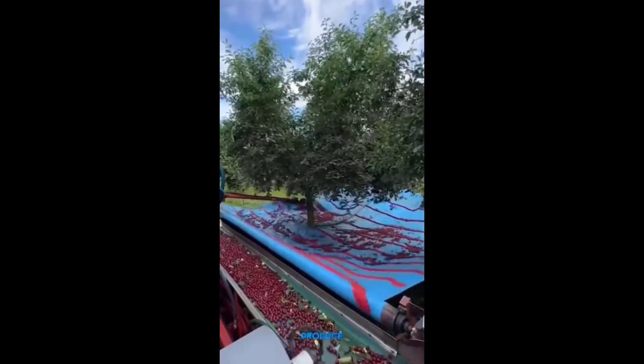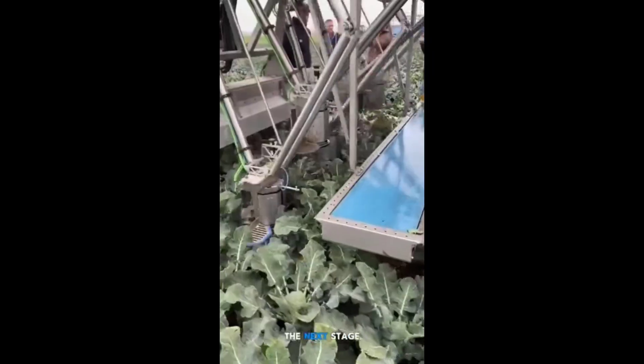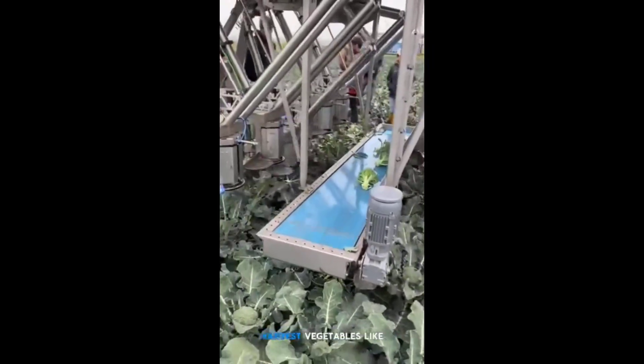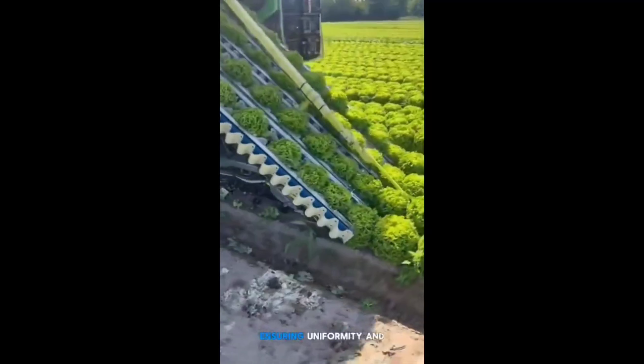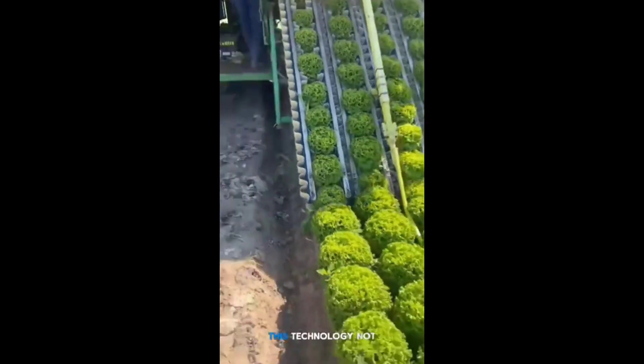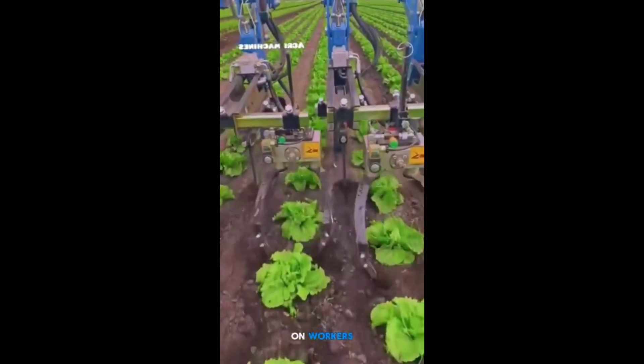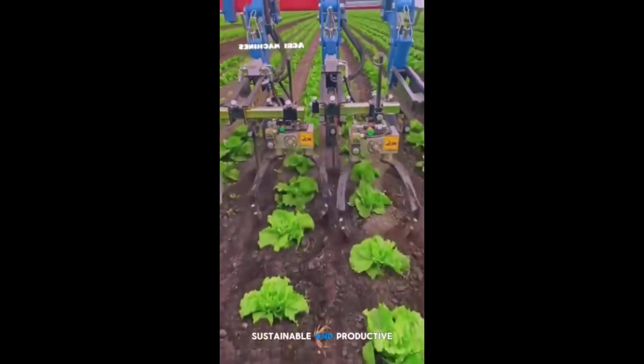Conveyor belts swiftly collect the fallen produce, transporting it to the next stage of processing. Additionally, automated systems can harvest vegetables like lettuce, ensuring uniformity and precision. This technology not only saves time, but also reduces the physical strain on workers, making farming more sustainable and productive.